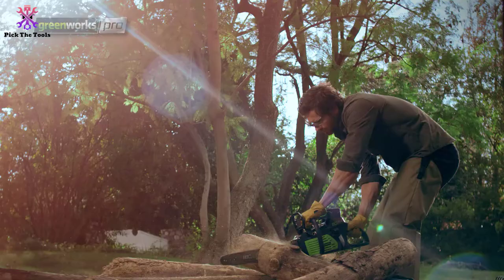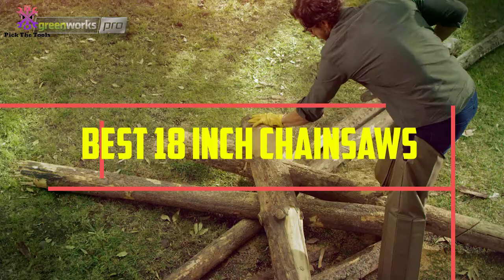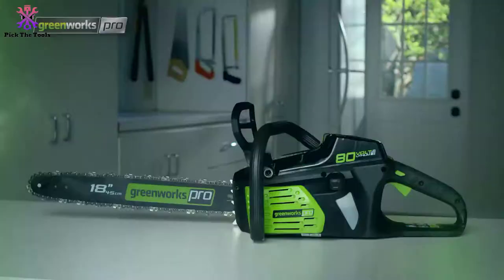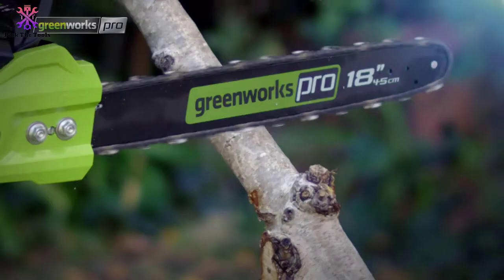In this video we're going to be checking out the top 5 best 18-inch chainsaws available on the market for their true quality. This list is based on personal opinion and hours of research, covering popularity, quality, price, durability, and user opinions. For updated pricing information, check out the description below, and make sure to subscribe for more reviews.